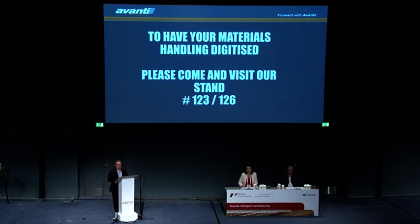If you'd like your materials handling digitized, please come and see us in the main area.